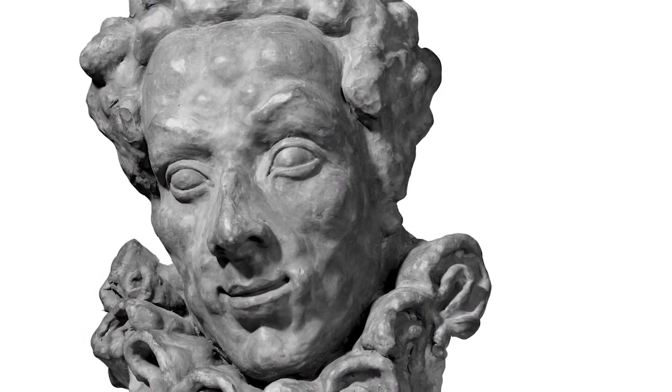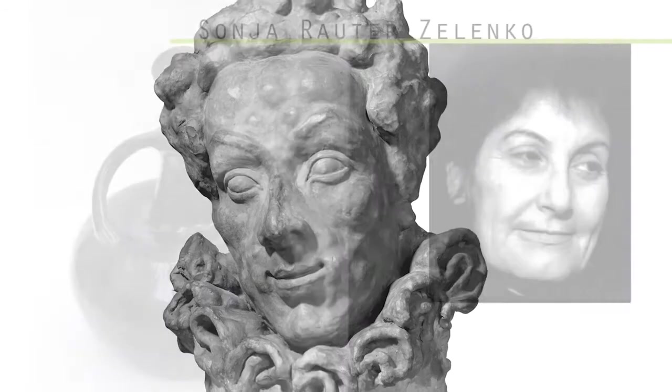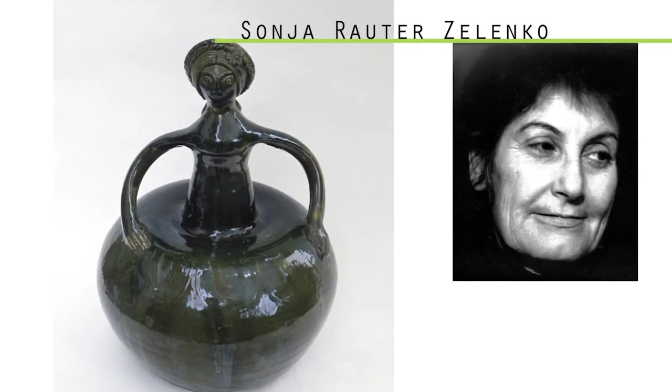Apart from works of Jakub Savinček, ceramic works of Sonja Rauter-Zelenko and small statues of sculptor Leon Homer are also to be found in the collection.